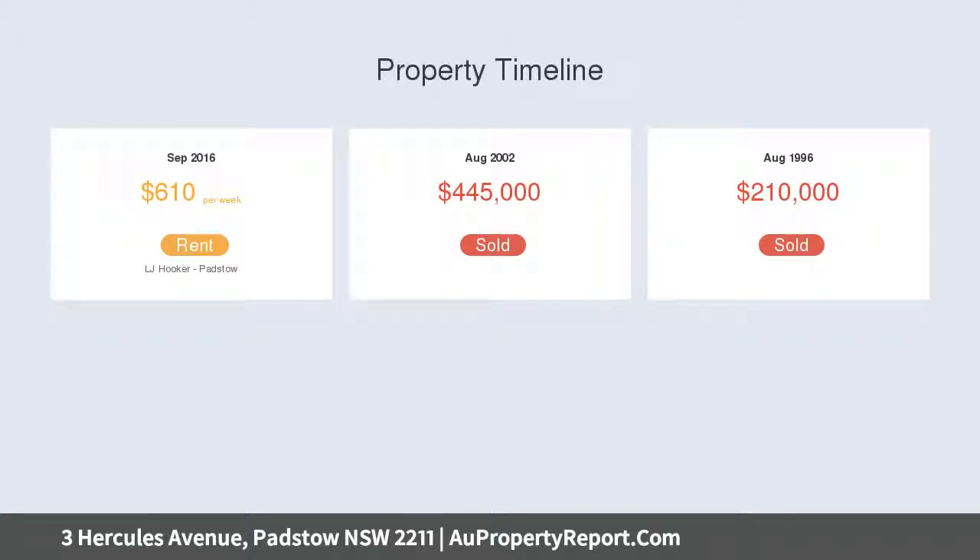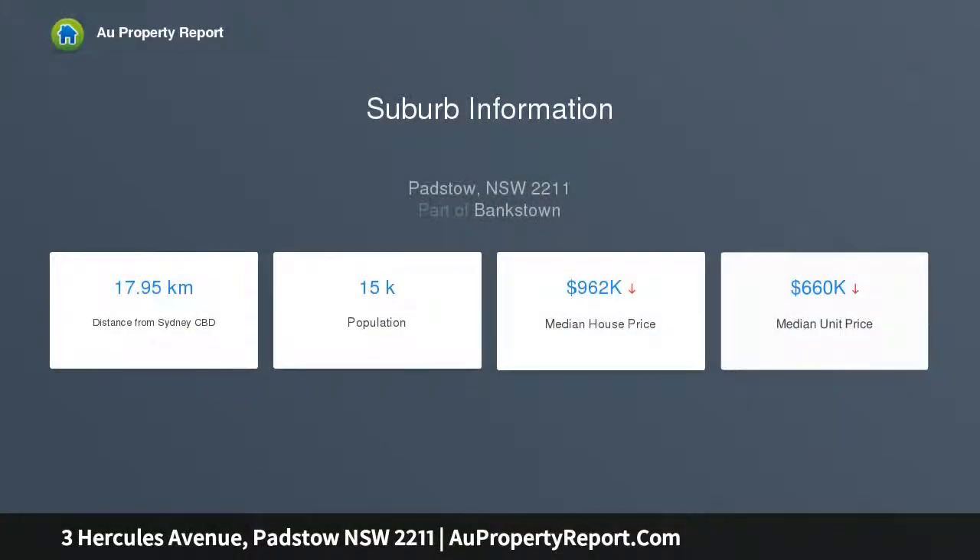With all necessary amenities close by, it's walking distance to local shops, schools, cafes, restaurants, buses and Padstow train station, with easy access to the M5.